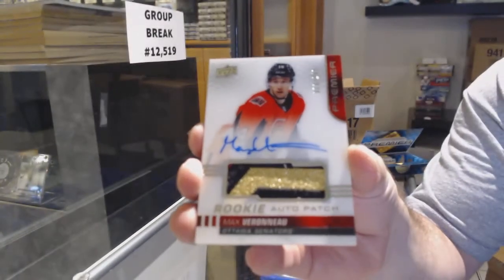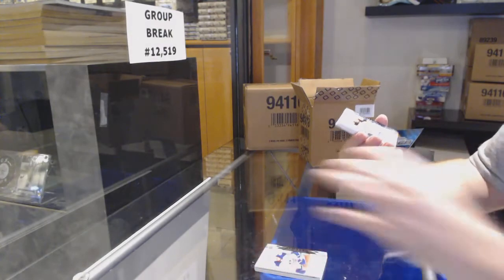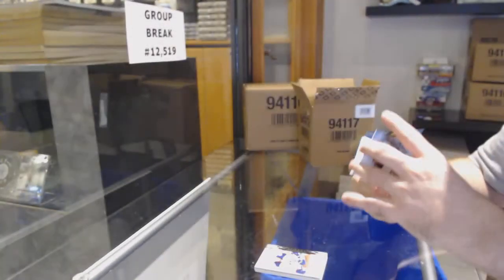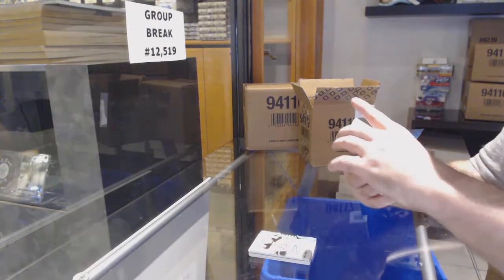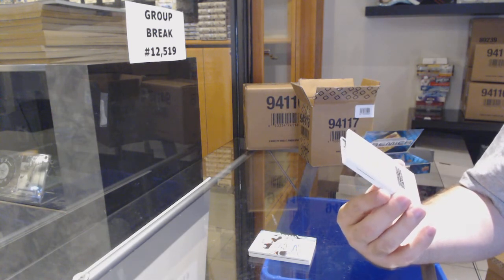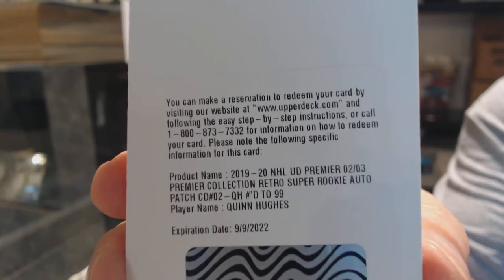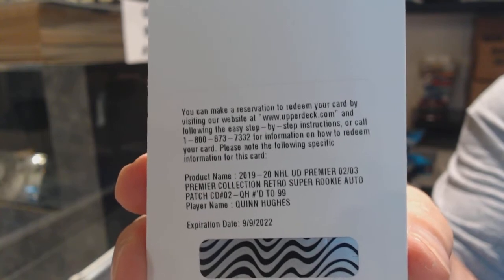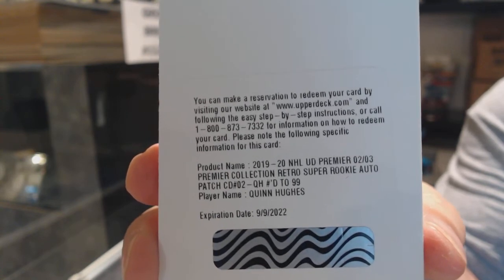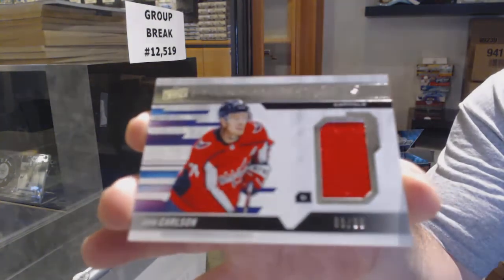We've got for the Ottawa Senators rookie patch auto of Max Verano. For the Anaheim Ducks, rookie auto of Max Jones. Holy geez again — super rookie patch auto to 99 for the Vancouver Canucks — Quinn Hughes! Quinn Hughes, to 99 super rookie patch auto. We've got a Premier Swatches to 99 of John Carlson for the Caps, and for the Montreal Canadiens, Jonathan Drouin.